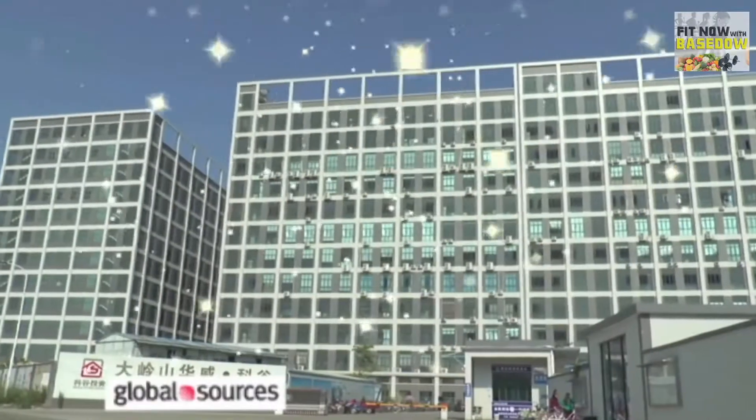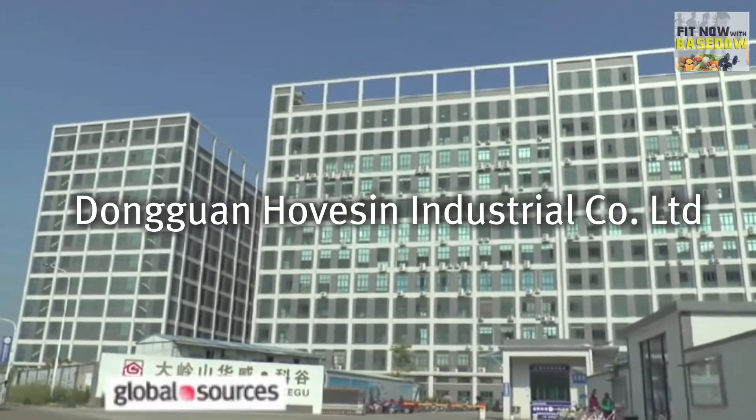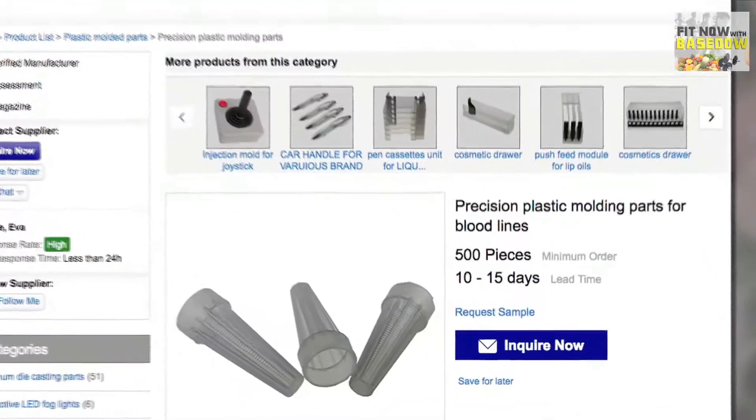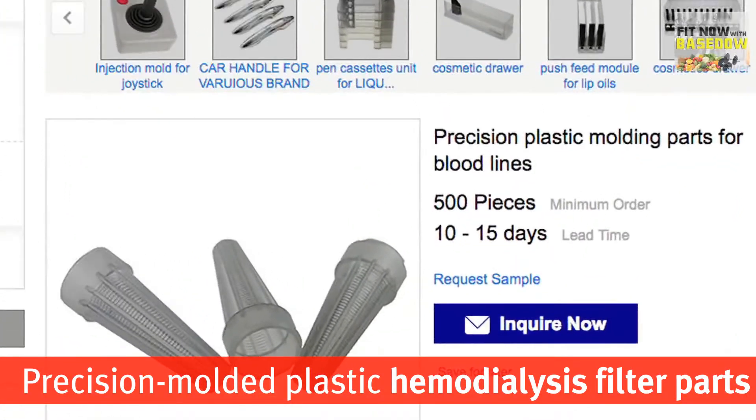Very excited to say that today's show will be of particular interest to medical professionals. It's sponsored by Donguan Hoveson Industrial Company Limited, an organization that makes high-quality precision medical molds and parts, like this hemodialysis filter for bloodlines.